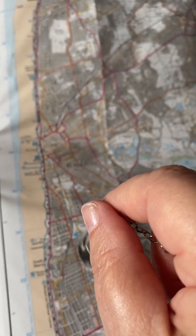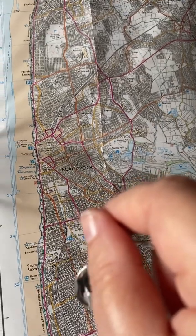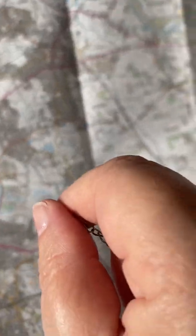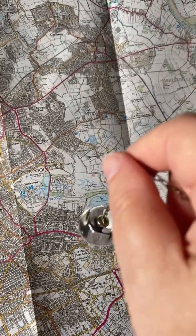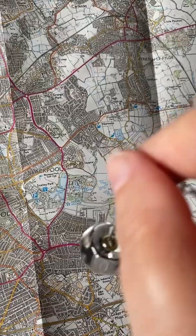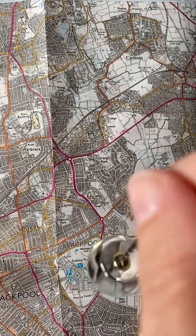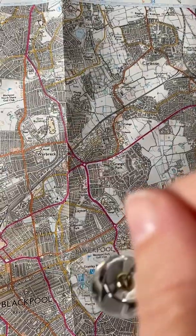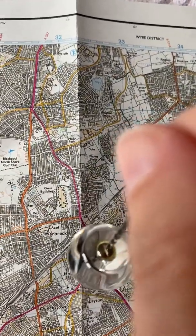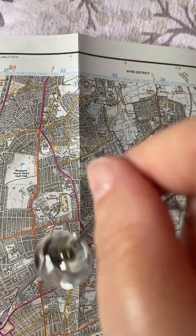Are the tunnels located further out of the city? Are there any tunnels in this location? That's no.